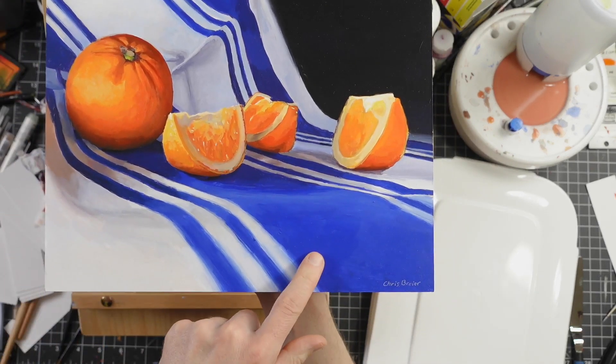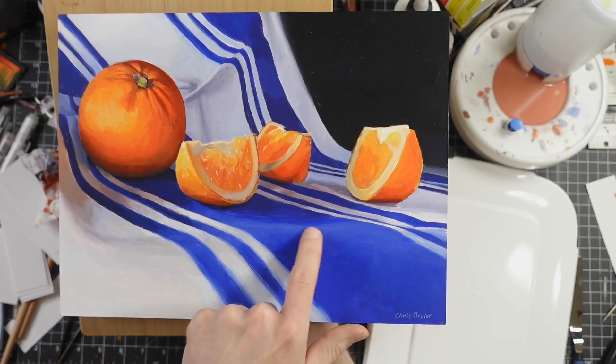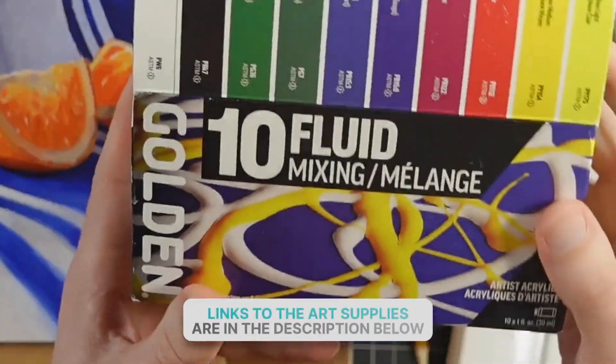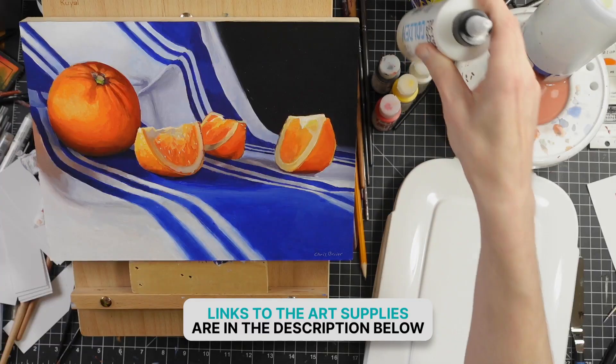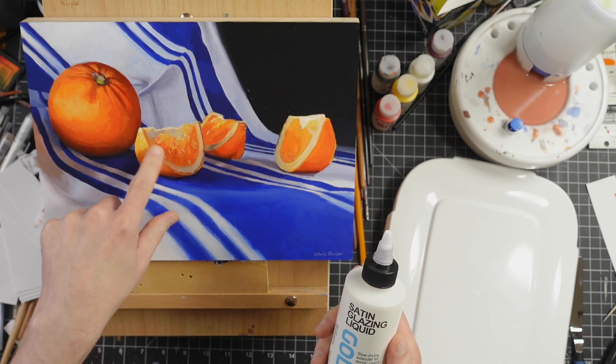Here's the finished painting. This corner here is pretty much full strength YInMn Blue, then I added white to it in these sections. For the background, this is black with YInMn Blue. I used the Golden Fluid acrylics and also the satin glazing liquid for some of the soft edges and to create subtle effects.